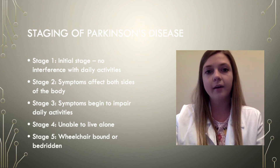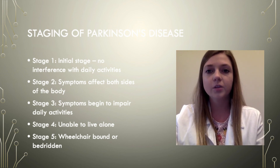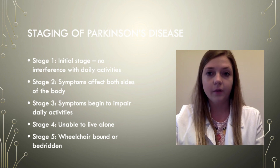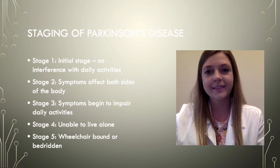Stage 5 is a very advanced and debilitating stage. Usually at this stage it's impossible for a person to stand, so they are either bedridden or wheelchair-bound and they will need around-the-clock care. Come back tomorrow to learn more about the treatment options for Parkinson's disease.